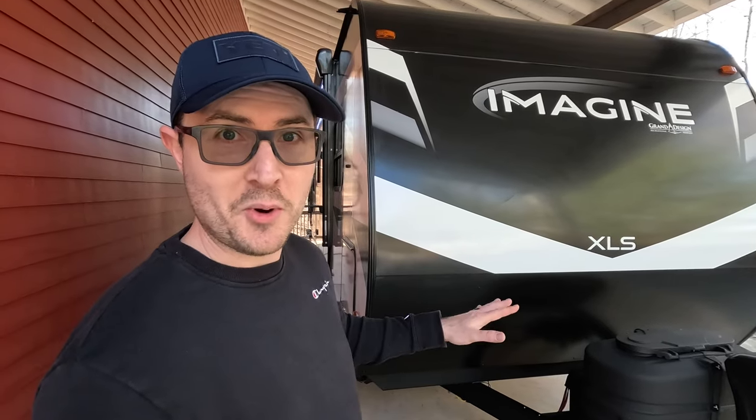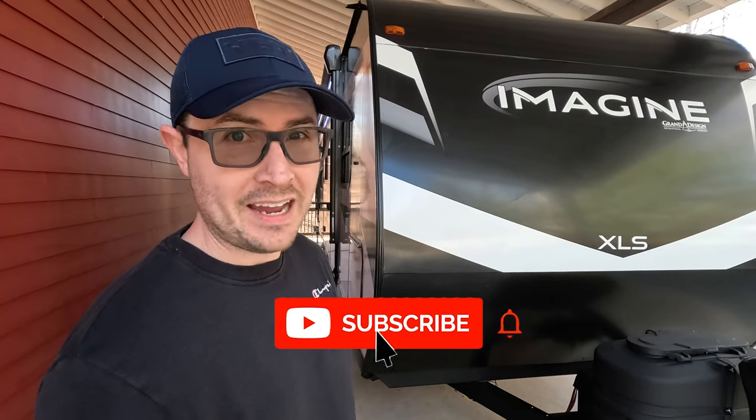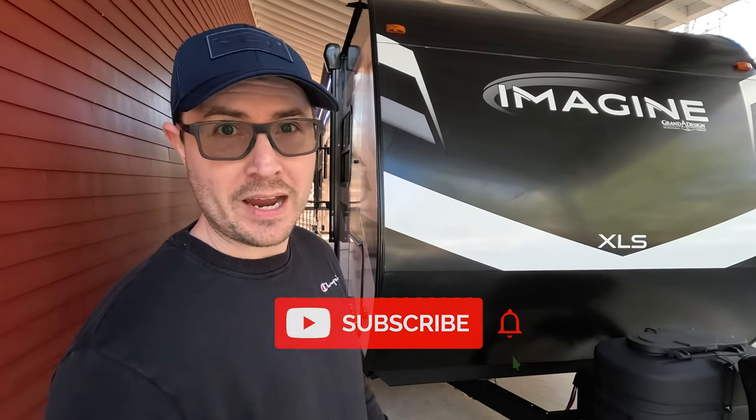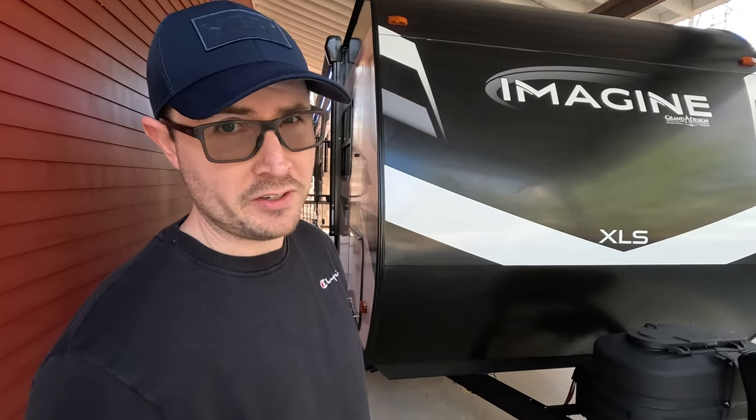Today I'm going to give you a quick tour of my brand new RV. I'm going to tell you why I think it is hands down one of the best values right now, especially in the travel trailer space. I'll also share what my buying experience was like, so definitely stick around to the end.